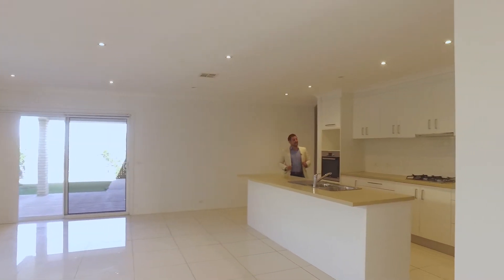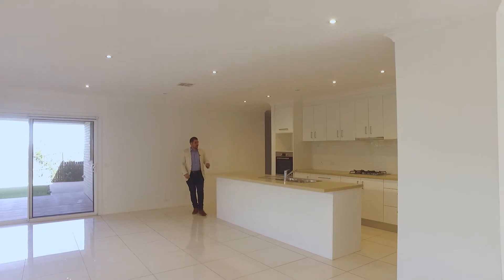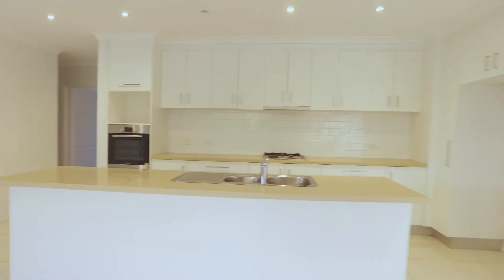An open plan kitchen with gas cooking, dishwasher, electric oven, a plumbed fridge — and how good is this space?